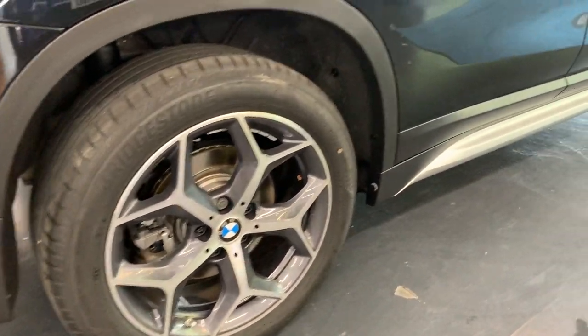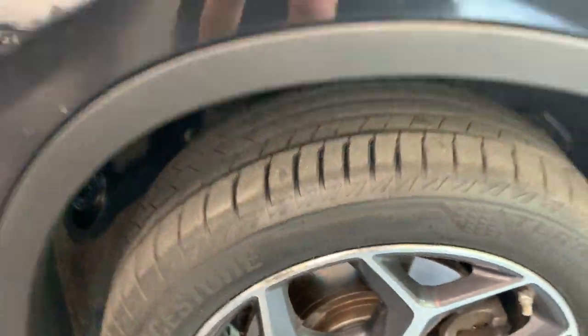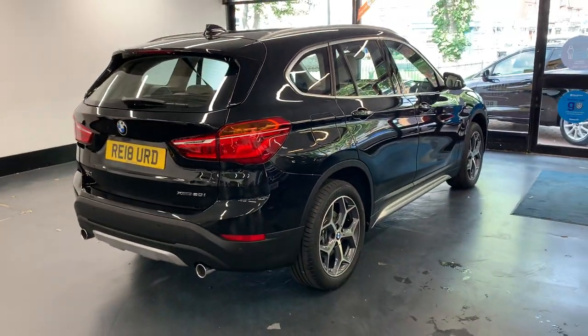In fairness, the wheels aren't bad at all. You've just got the odd little kerb mark as you can see, but easily rectified and we'll be doing that. Rest assured the wheels will be in A1 condition when the vehicle is sold.